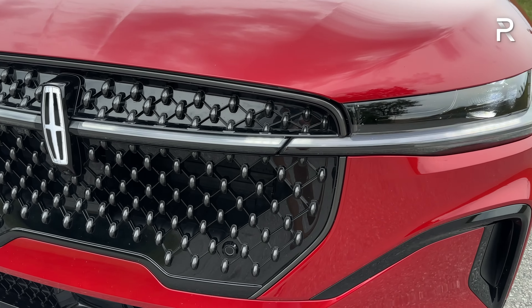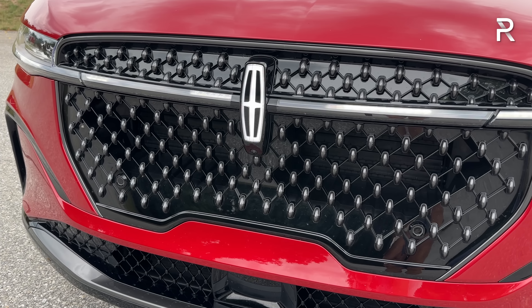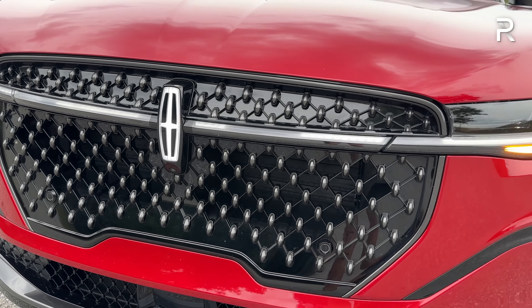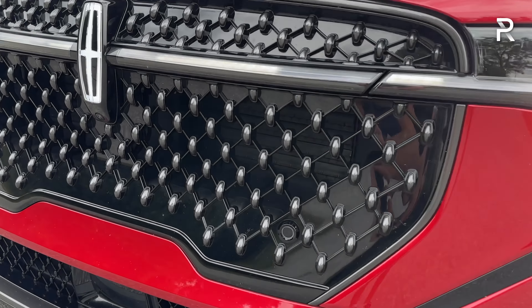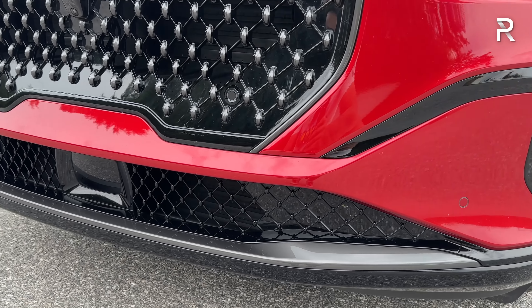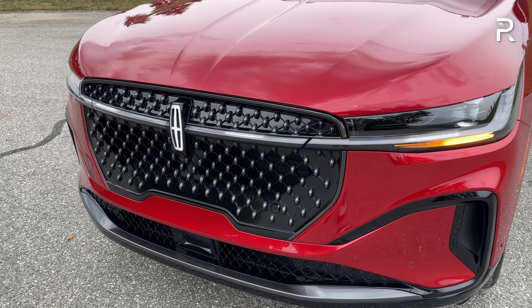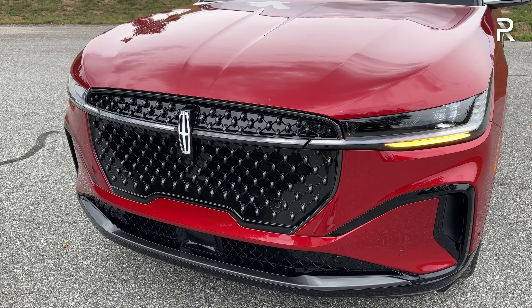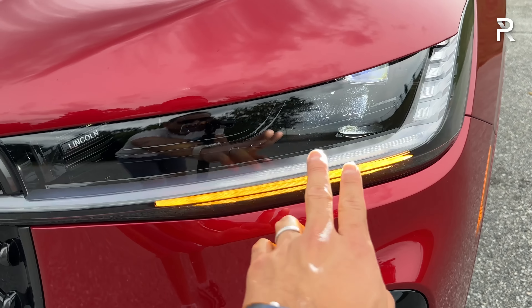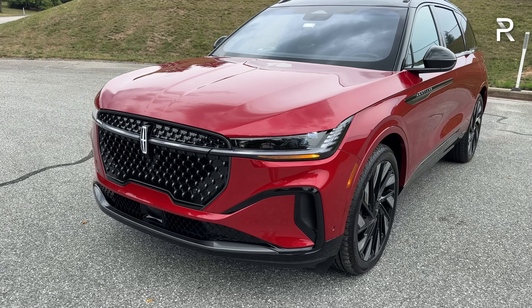The updated Lincoln grille features the star logo. The Jet Appearance package for $3,000 blacks out the grille and front fascia accents instead of bright chrome work. There are active grille shutters, a front camera, integrated parking sensors, and more aggressive air intakes at the lower fascia along with sensors for the Lincoln Copilot 360. Blue Cruise is standard on all versions of the Nautilus, though you have to pay extra to continue past the 90-day trial period. Expect this front fascia design to make its way into other Lincoln products going forward.